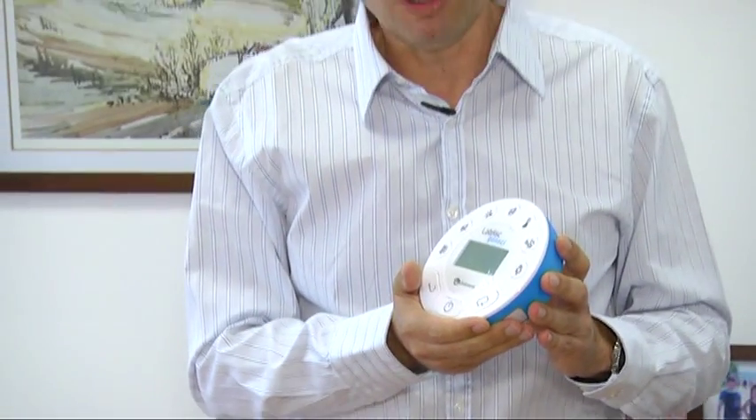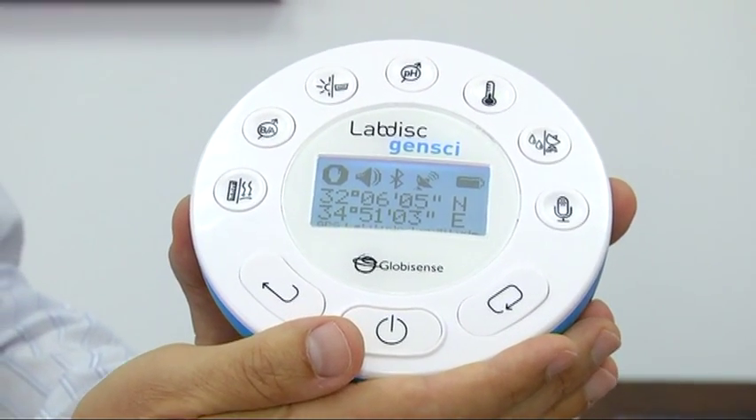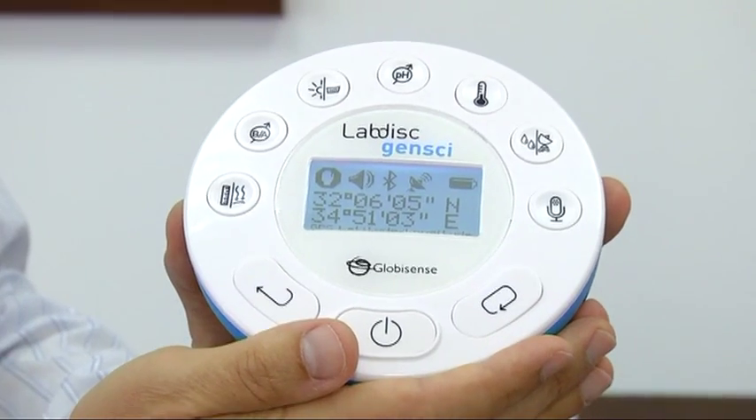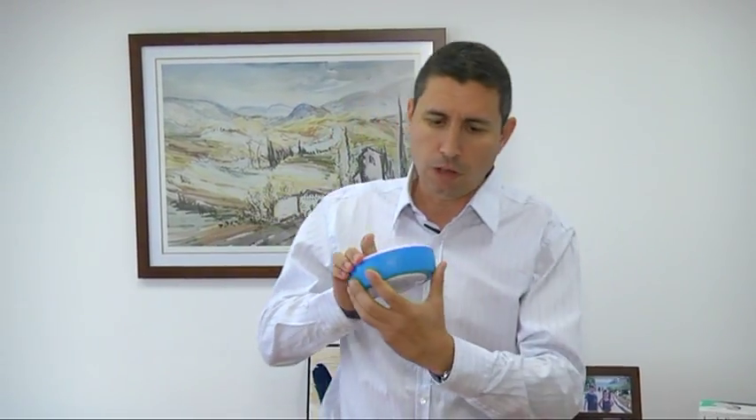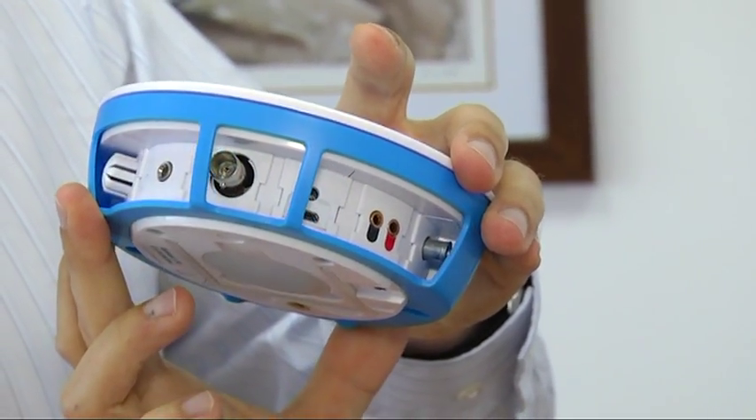The lab disk is all about making hands-on science learning simple, compact and immediate. It's the first wireless data logger with up to 14 built-in sensors — it's like a complete laboratory in the palm of your hands. All these 14 sensors are here behind this protecting ring, and we even have one motion sensor at the back.